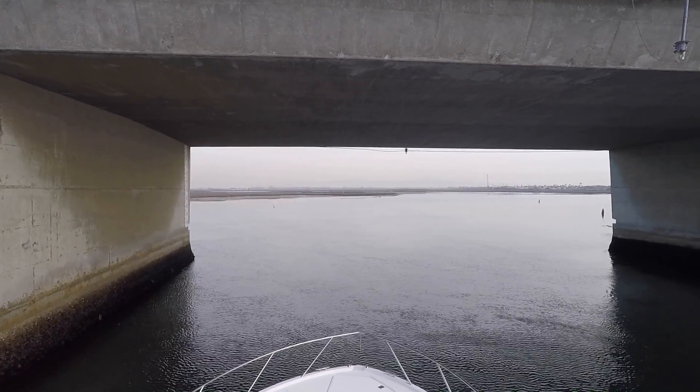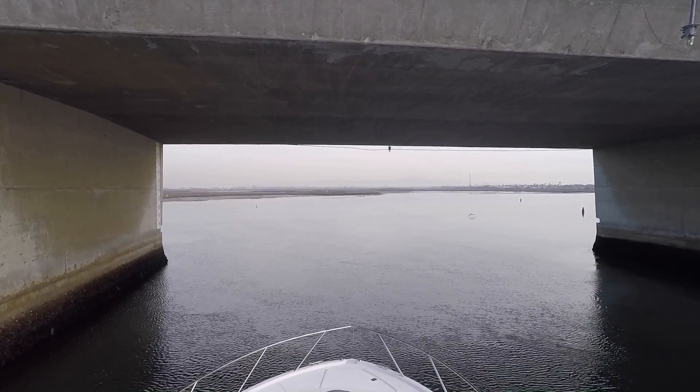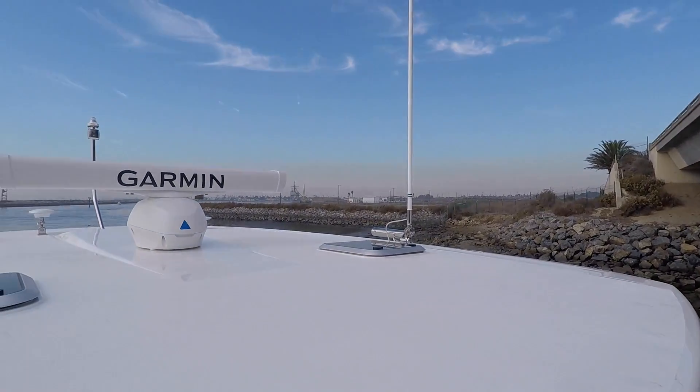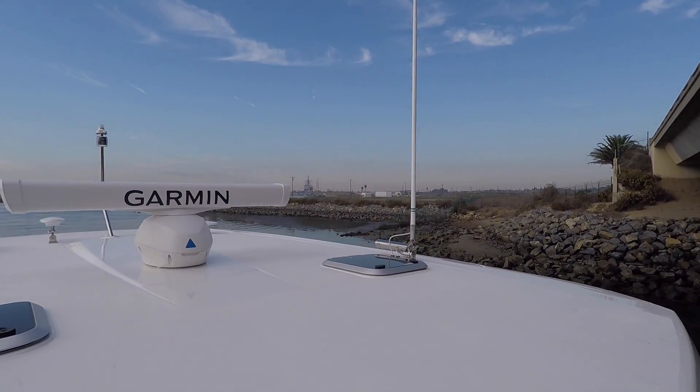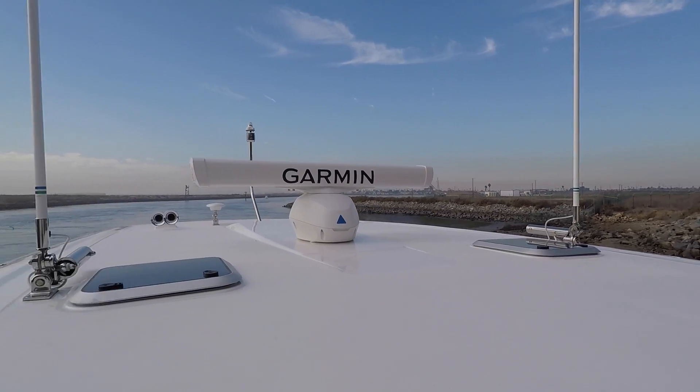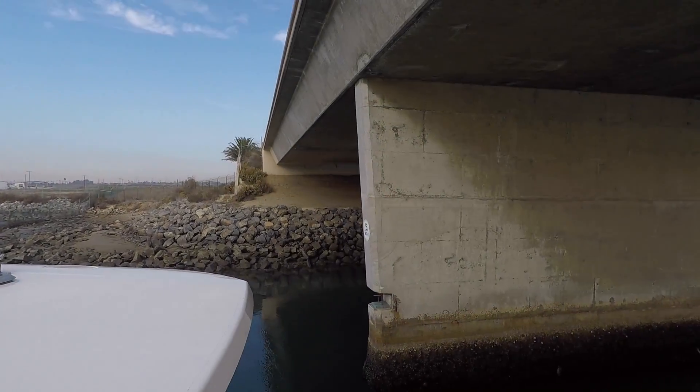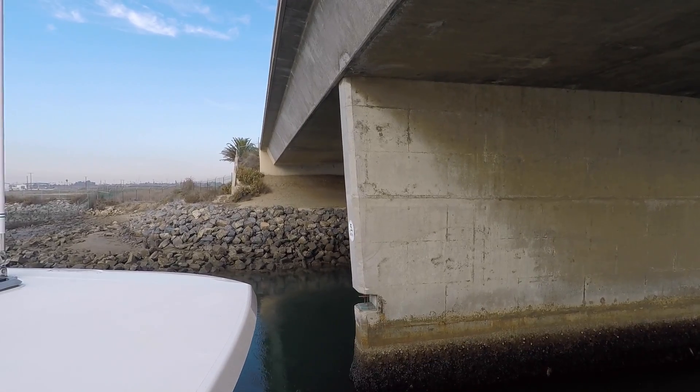You've got plenty of clearance. Keep coming. It looks like we didn't need our eriggers today, but at high tide we'll definitely use them. As you can see, we have plenty of clearance.